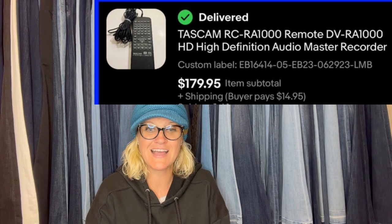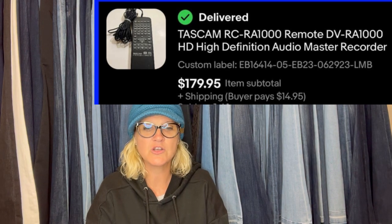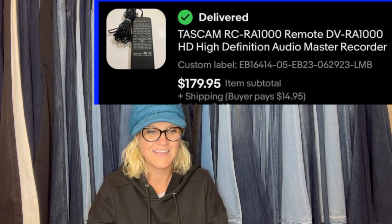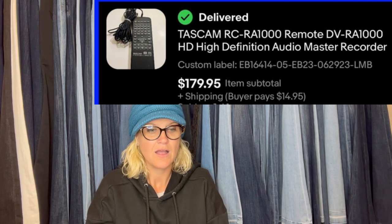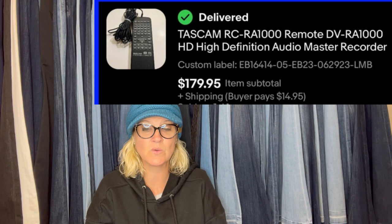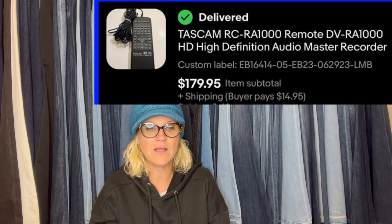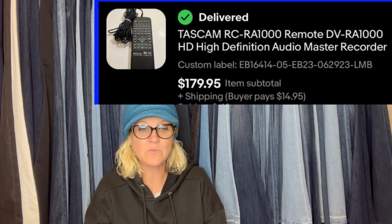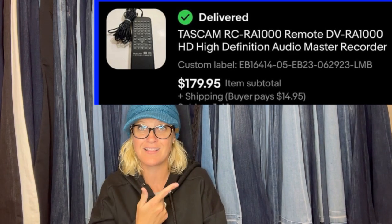He bought this from a flea market in Thailand for $4.50. Comps showed $40 to $45 shipped, but he knew that was underpriced because the unit that this goes to was listed at $3K. It's a remote for a high-dollar audio master recorder. He listed the remote for $199 and accepted an offer for $179 plus shipping, sold in 11 days. He was really smart — he looked up comps but also looked up what the main unit was selling for, and because that was $3K, he listed the remote higher. Go over to his channel for more reseller tips like that.